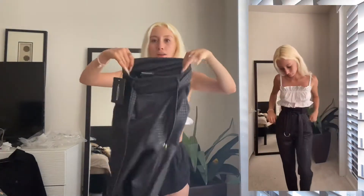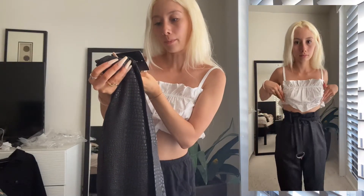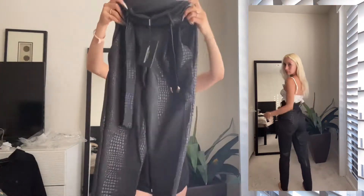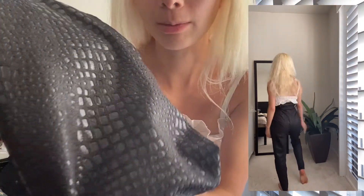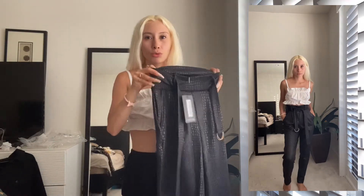So this is the first thing that I got. It's called the Black Croc Print D-Ring Belted Skinny Trousers in UK size 4. This is what they look like up close — they look pretty nice. I like how they look because I get to be classy, upscale, and mature.